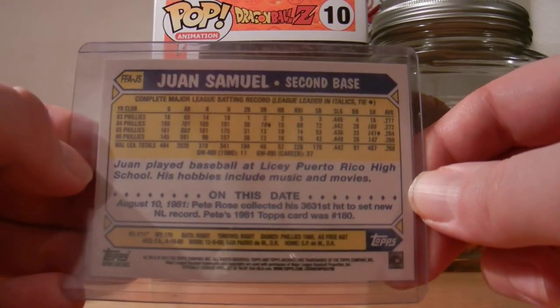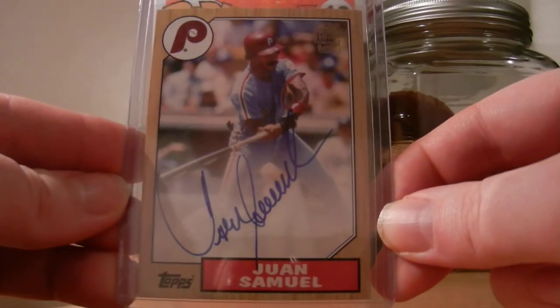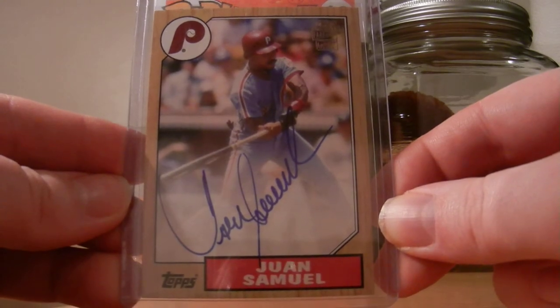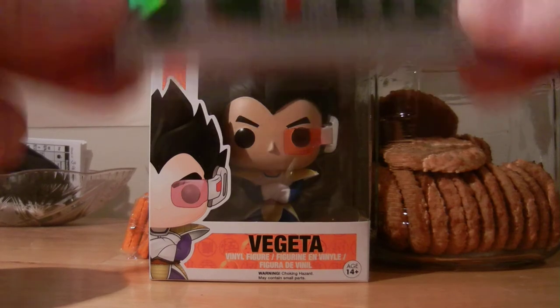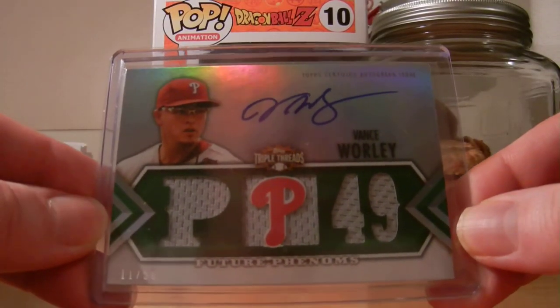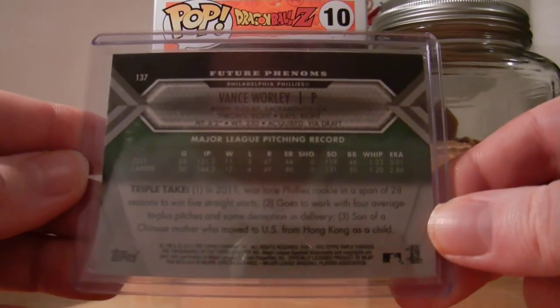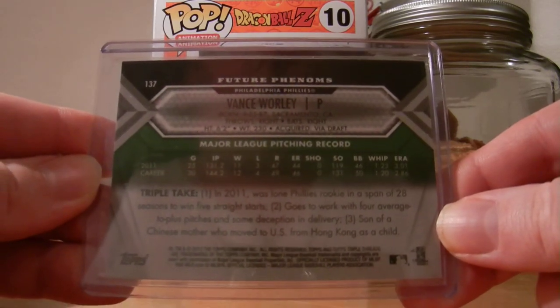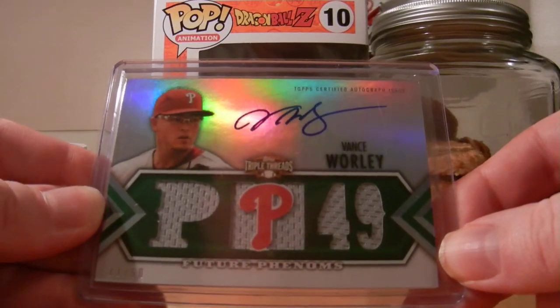Really nice there, got that for a great price - five bucks shipped - so really happy to add that to the Phillies collection. This next card is out of 2012 Topps Triple Threads, numbered out of 50. This guy is no longer on the Phillies but he's doing really well for the Pirates - this is a nice on-card autograph of Mr. Vance Worley, the Manimal. Got this for super cheap, under five bucks shipped on eBay.